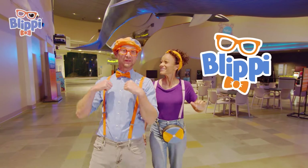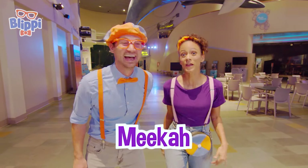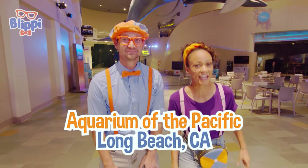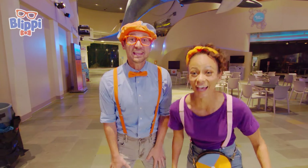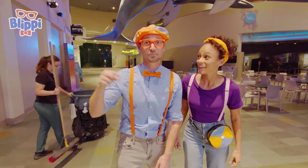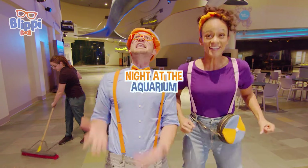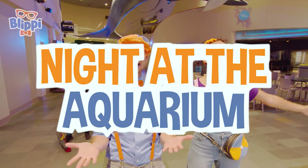Hey everyone, it's me, Blippi, and I'm with my best friend, Mika! Hi everyone! We're at the Aquarium of the Pacific in Long Beach, California! And it's actually night time, and this place is closed! But we got special permission to be here at night! That gives me a great idea — let's have night at the Aquarium! Let's go!